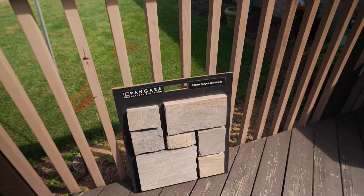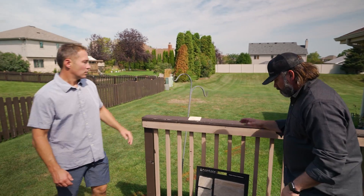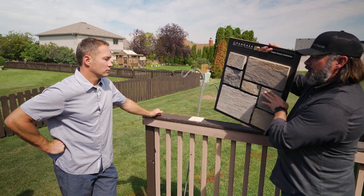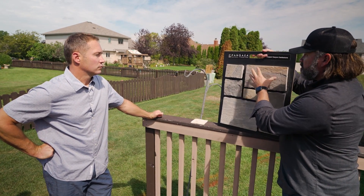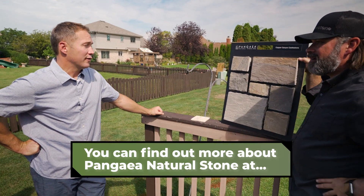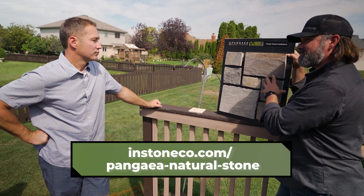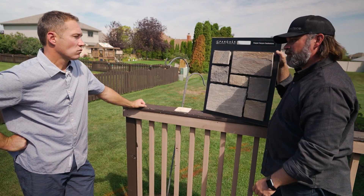Let's talk about the products you're using on this project. You're using a paving product from Aura, a thin veneer from Pangea, and Isokern. Let's go check out the samples. So the veneer stone going around the fireplace and the walls — you chose Pangea Copper Canyon Castle Stone. How come? I've never seen it before, just looking for something different. I really want to make a statement and stand out a little from the rest of the neighborhood.